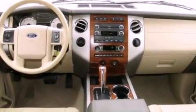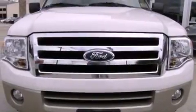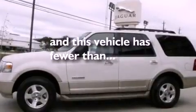Features include a power driver's seat, air conditioning with automatic climate control, cruise control, a premium audio system, a leather-wrapped steering wheel, a passenger-side vanity mirror, front fog lights, a traction control system, a split folding rear seat, and this vehicle has fewer than 52,000 miles on the odometer.